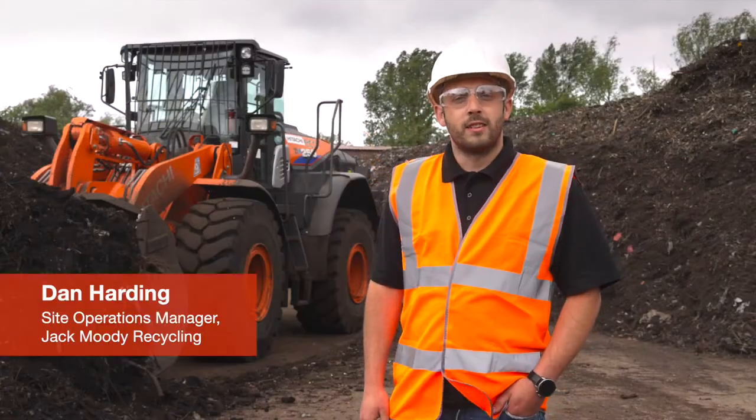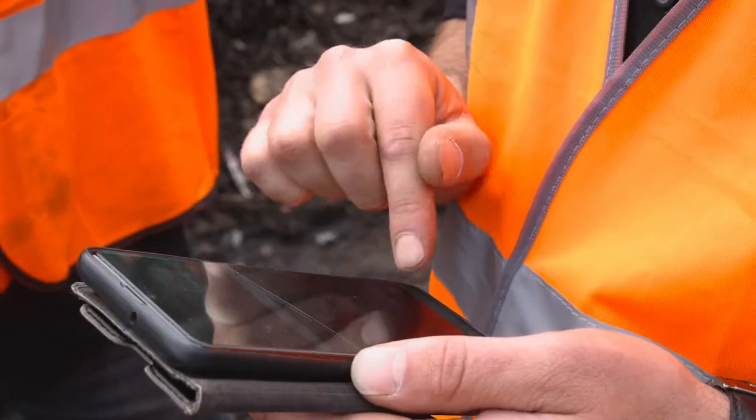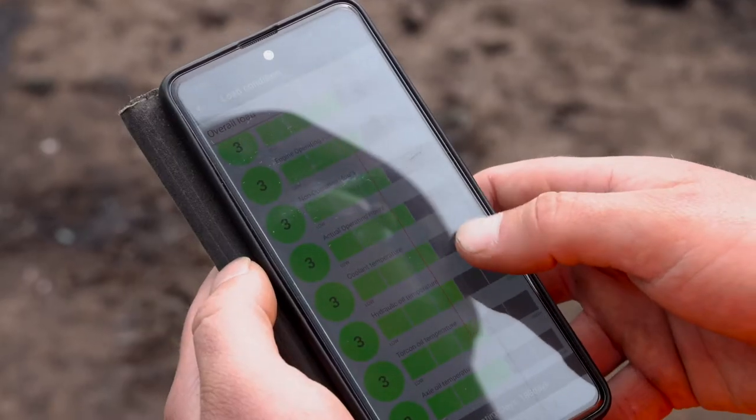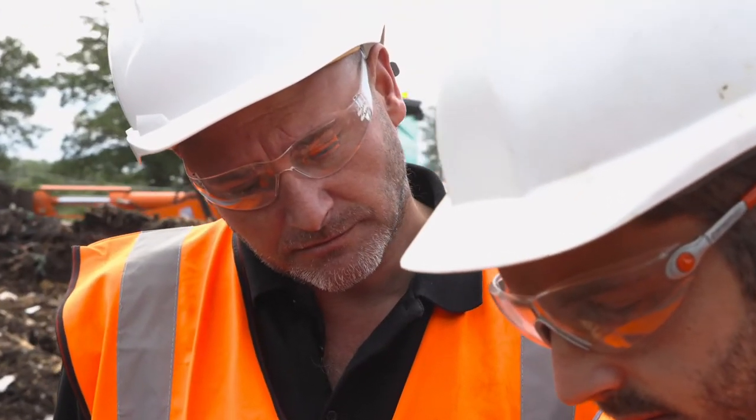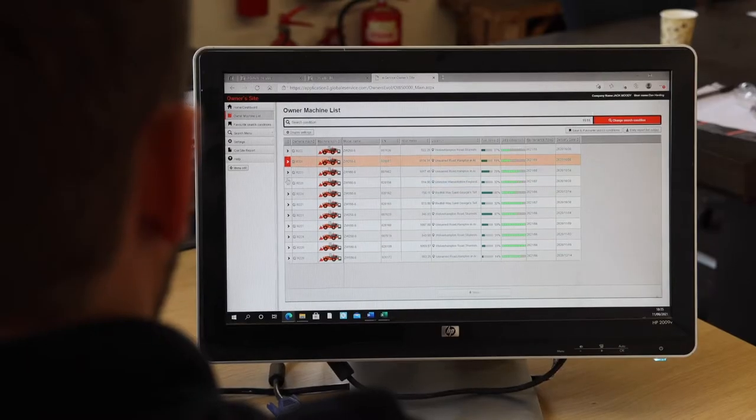It's my job to run this site efficiently and I think CONSIGHT is the best tool to help me achieve this. Firstly and most importantly, I can see the idling time of the Attachi wheel loaders, because our aim is to maximise productivity on site. Secondly, I can analyse the data from the fuel consumption, which has helped to save over 5% on fuel costs.